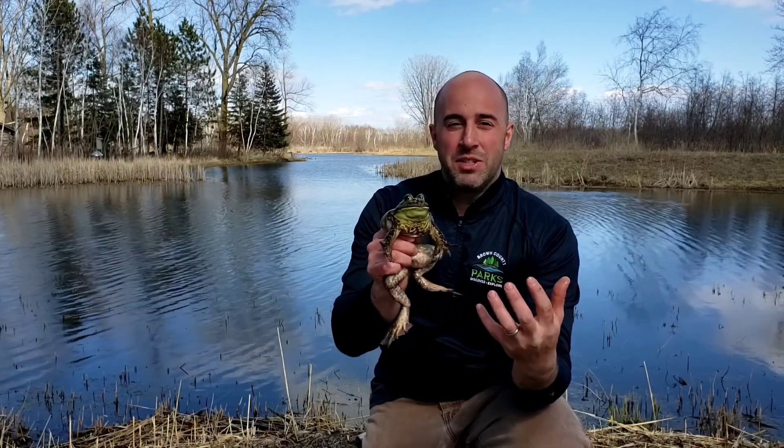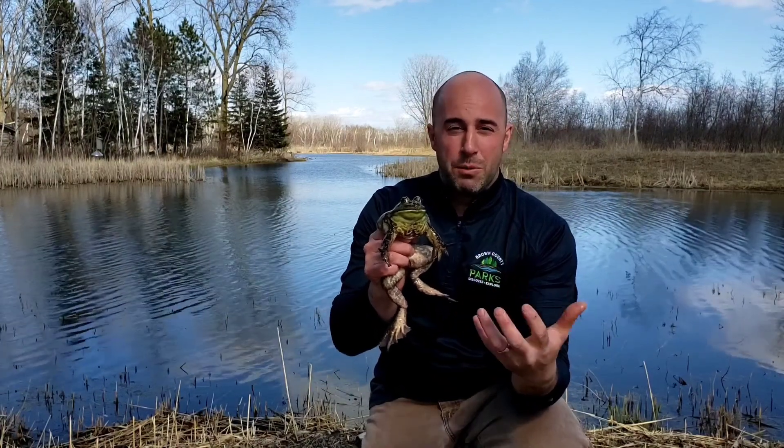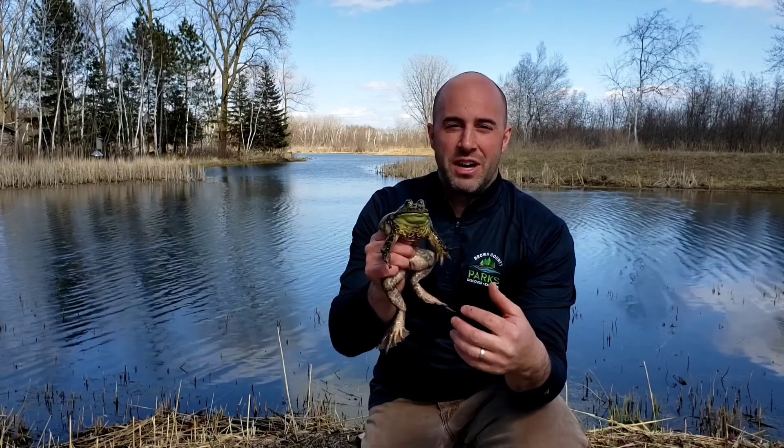Welcome to Barkhausen Nature Bites. Today we're talking about this guy, Bubba, our bullfrog, who lives here at Barkhausen, our nature center.